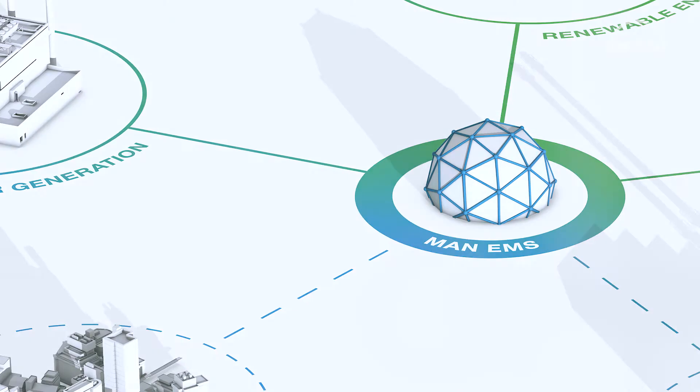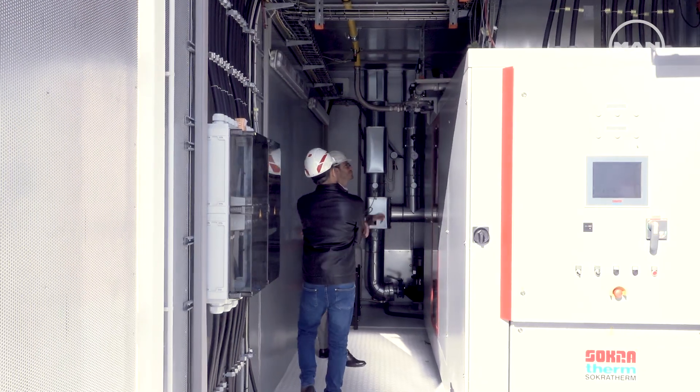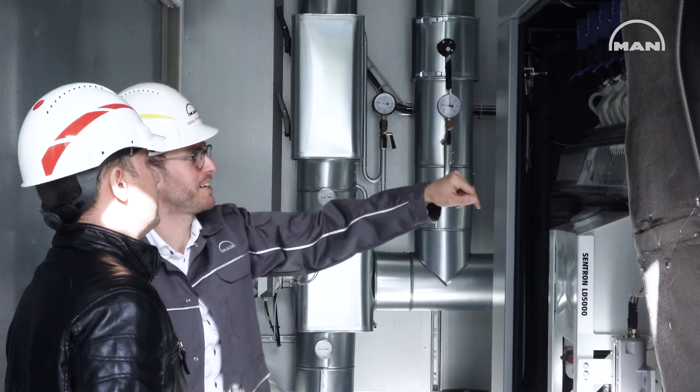We aim to make optimum use of our customers' existing plants, minimize their operating costs and reduce their carbon footprint. Here at our site in Augsburg, we have set up an initial pilot project in order to test and improve our intelligent software.